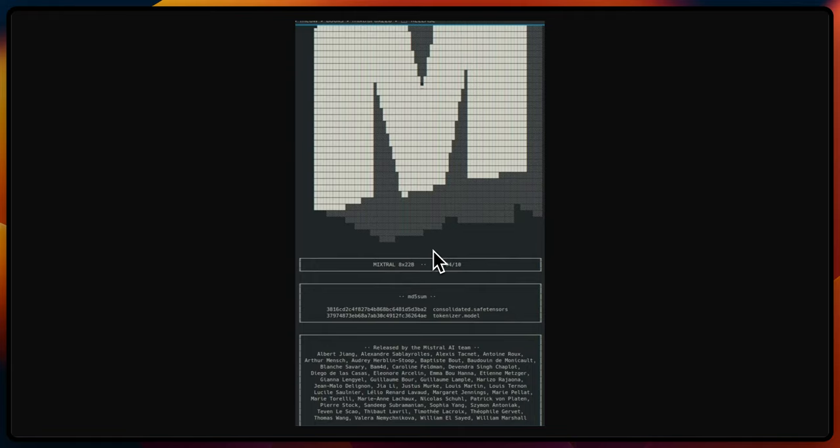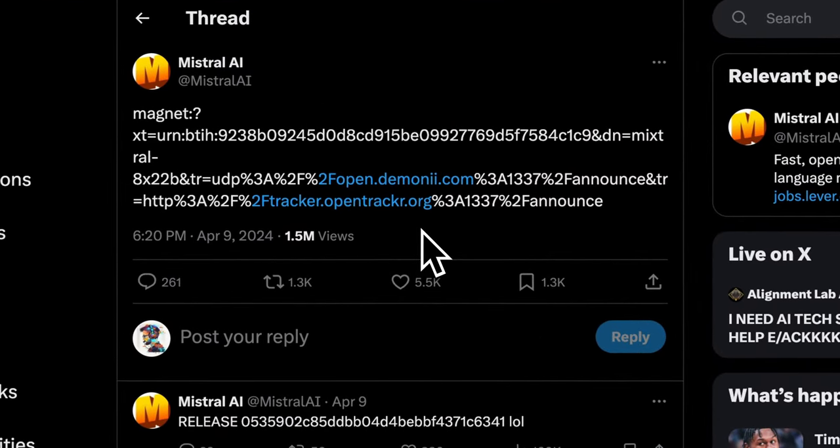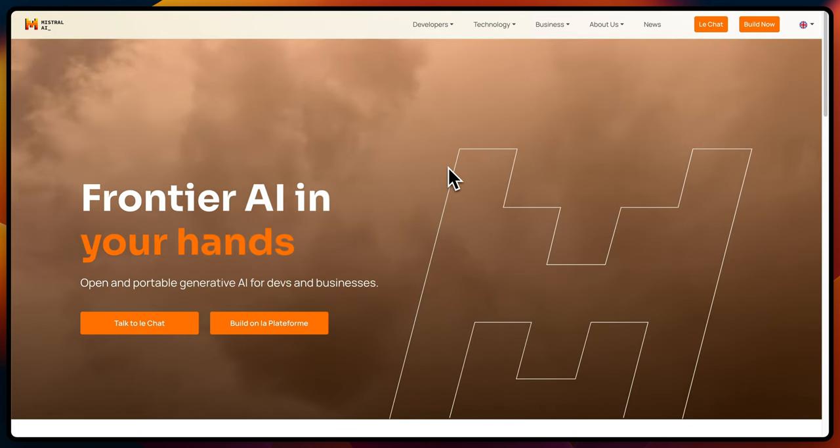Mistral AI just dropped the biggest open weight model to date. In true Mistral AI fashion, they simply released it as a torrent link without providing any further information.